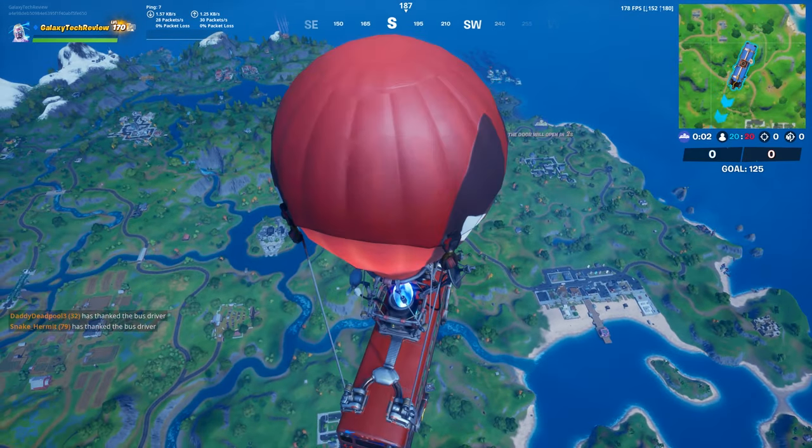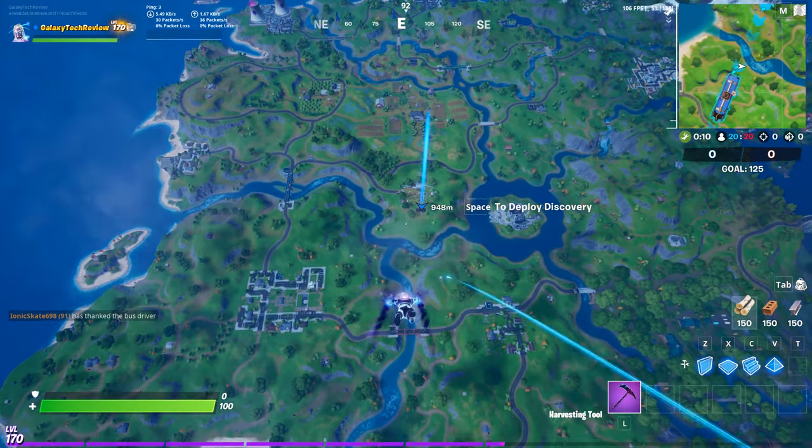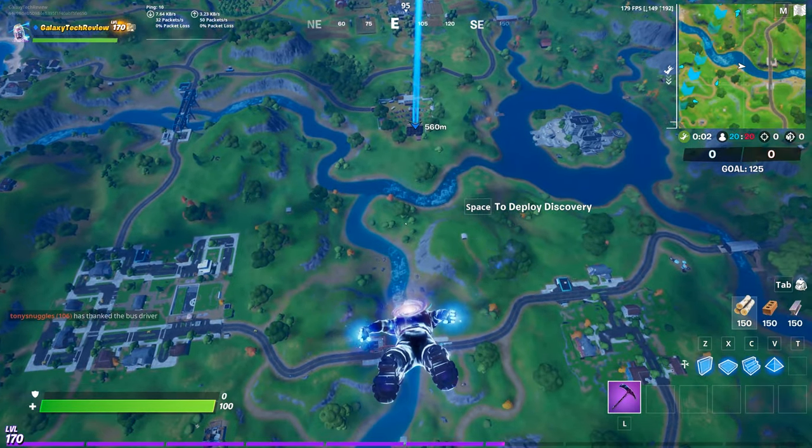Hey everybody, it's Luke over at Galaxy Tech Review and today we're doing the week 9 challenge: carry a giant pink teddy bear from Risky Reels 100 meters. This is a simple challenge. In the beginning it may be a little difficult because a lot of people will be going for it, but other than that this one's really simple.